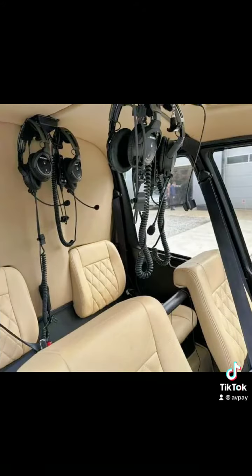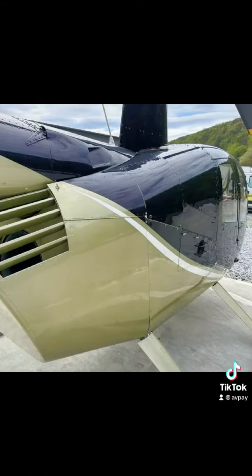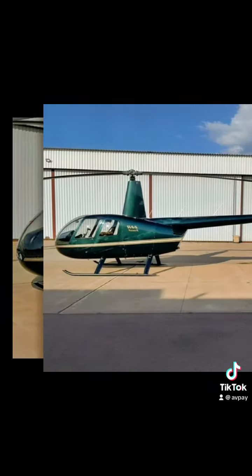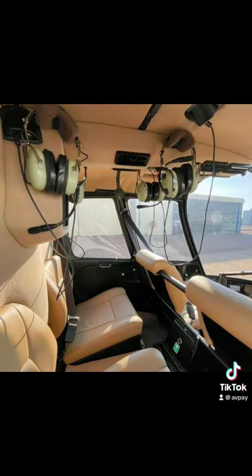The R44 was first introduced as an upgrade to its predecessor, the Robinson R22, and first flew in 1990. It features a two-bladed rotor system and a two-bladed tail rotor, along with a high-mounted tail boom for improved visibility. The helicopter is powered by a Lycoming IO-540 six-cylinder fuel-injected engine, which provides it with ample power and performance.